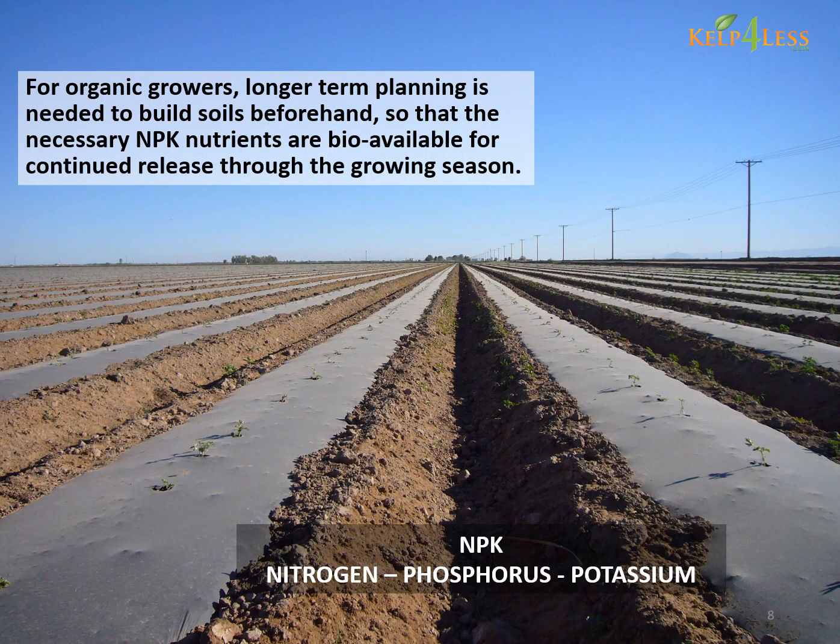For organic growers, longer term planning is needed to build soils beforehand so that the necessary NPK nutrients are bioavailable for continued release through the growing season.